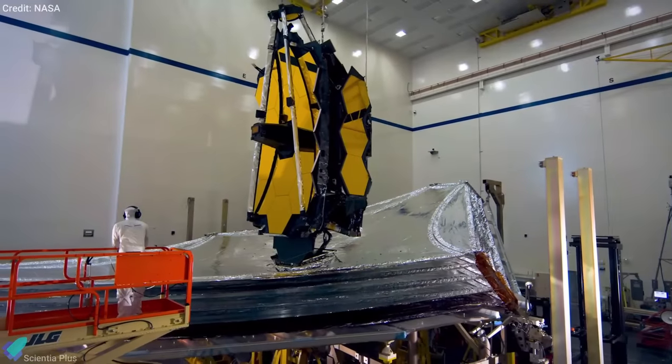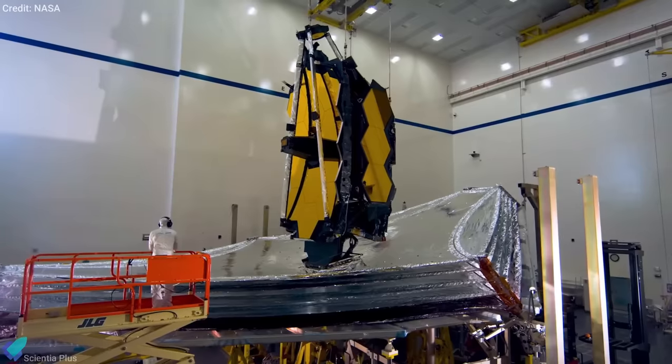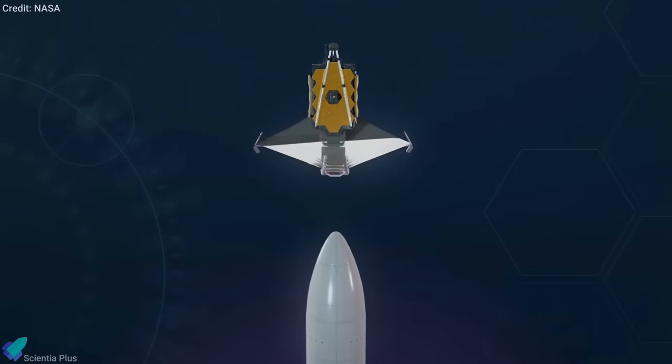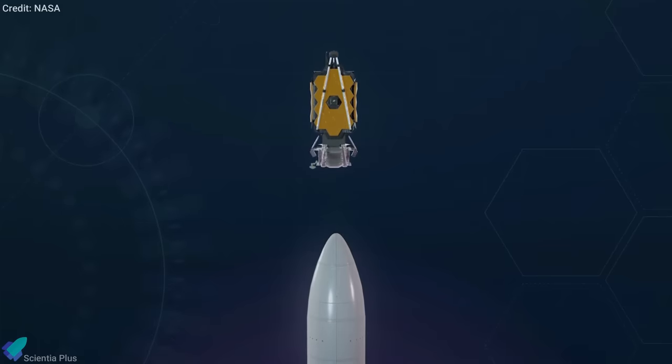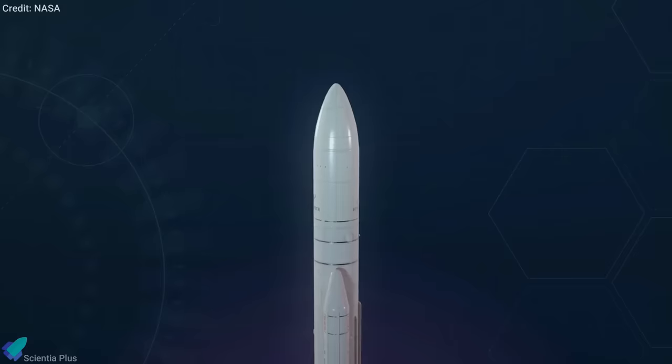A challenging part of the test is to unfold the sunshield in Earth's gravity environment, which causes friction. For the launch, the sunshield will be folded up around two sides of the observatory and placed in an Ariane 5 launch vehicle provided by the European Space Agency.